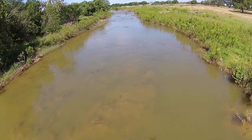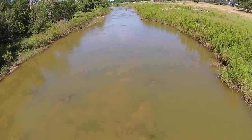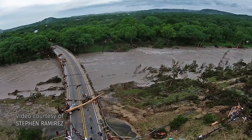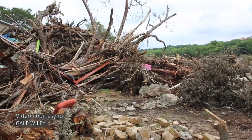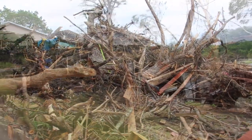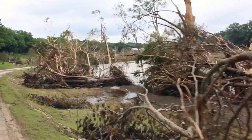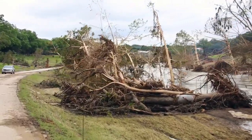Riparian areas are sensitive, but resilient. The Hays County Master Naturalists learned that in May of 2015, when a devastating flood hit the Wimberley Valley. Property damage along the Blanco River was extensive. Unfortunately, lives were lost. Lots of riparian vegetation was also damaged or destroyed, particularly the many iconic bald cypress trees that lined the river.